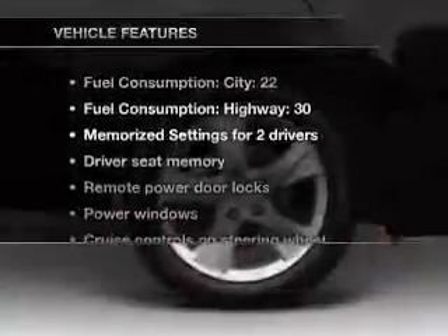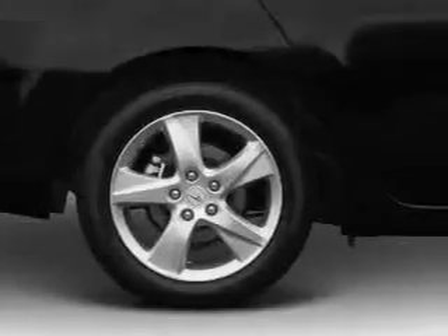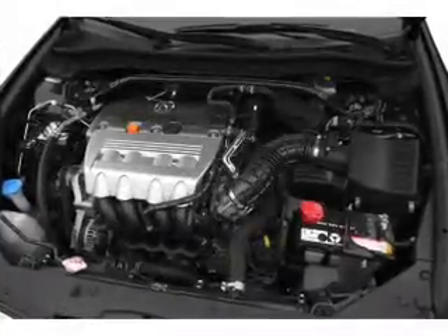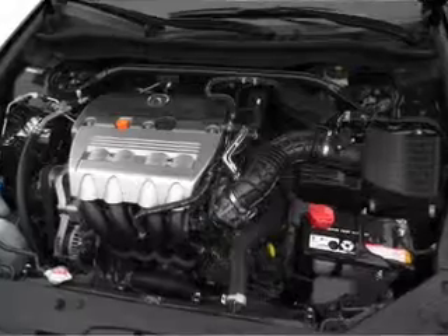And with these notable features, you won't want to miss out on the opportunity to own this amazing ride. Leather seats, power door locks, power windows, cruise control, Bluetooth wireless, a DVD system, and an AM-FM stereo with a CD player.